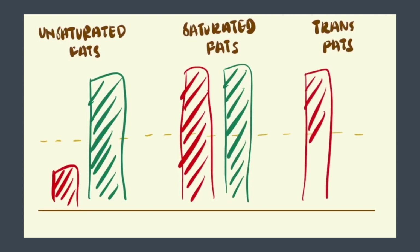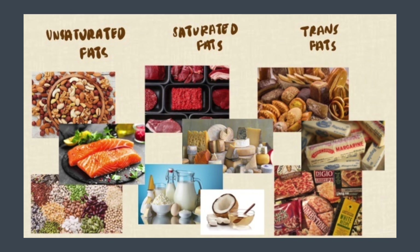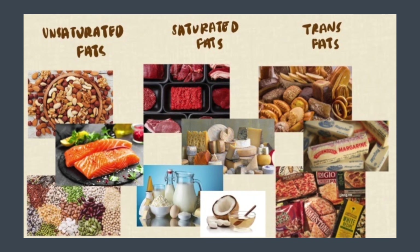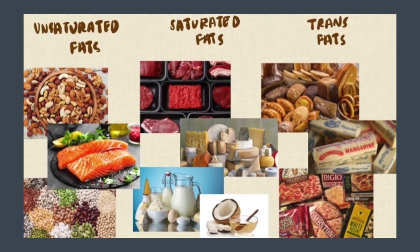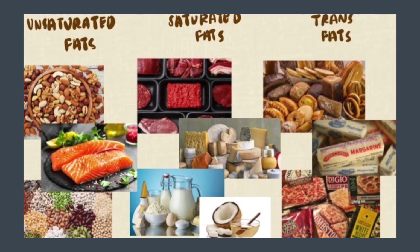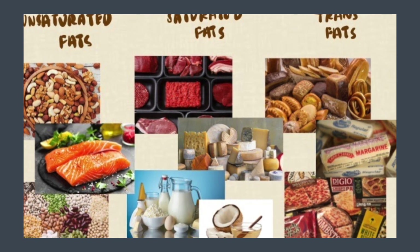Trans fat decreases good cholesterol and increases bad cholesterol, so it is bad. Here are some examples in each category. For unsaturated fats: nuts, seeds and fish. For saturated fats: red meat, whole milk dairy products like cheese, and coconut oil. For trans fats: baked goods, margarine, frozen pizza, and many more like our favourite french fries.